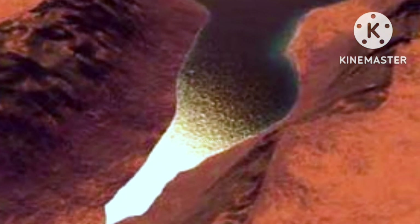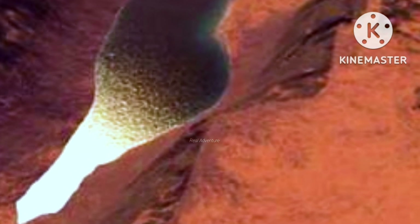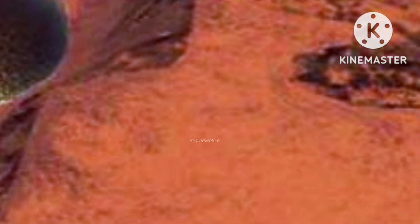While the hypothesis that Gale Crater once was filled with liquid water is not new, it was one that NASA was never able to test from orbit — a big reason why this location was chosen as a landing site for Curiosity in the first place. NASA's Curiosity rover has been investigating the lowest sedimentary layers at Mount Sharp, a section of rock 500 feet, 150 meters, high.